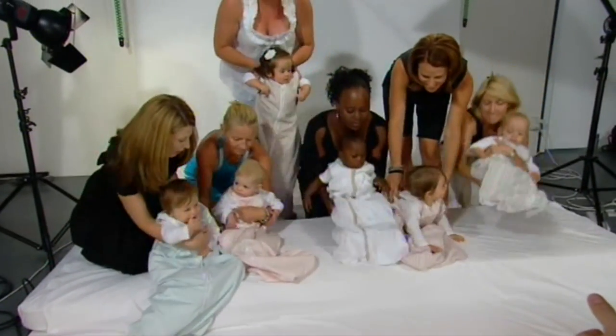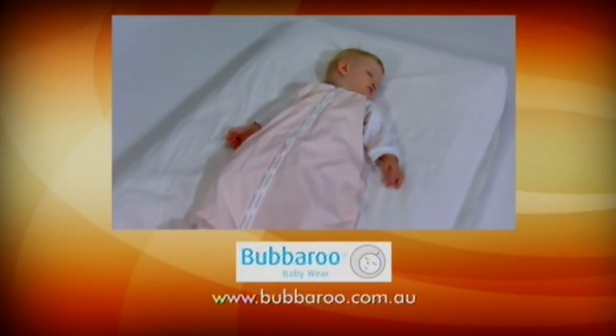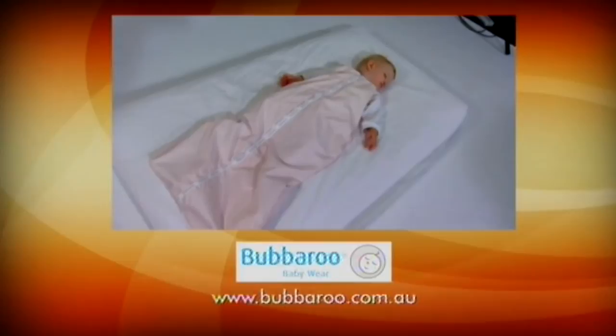Bubbaroo proudly supports the Children's Hospital Foundation of Australia by donating part proceeds of every sale to the foundation. Please visit the Bubbaroo website, bubbaroo.com.au for more information and to locate your nearest stockist.